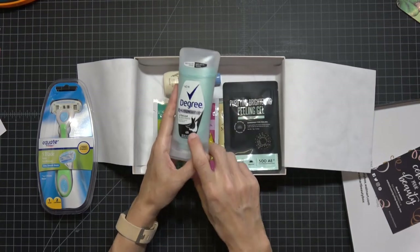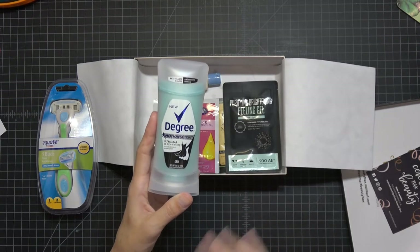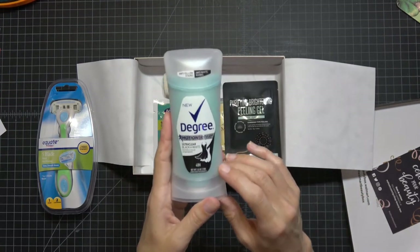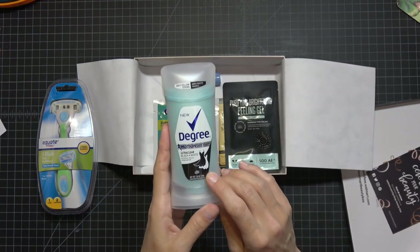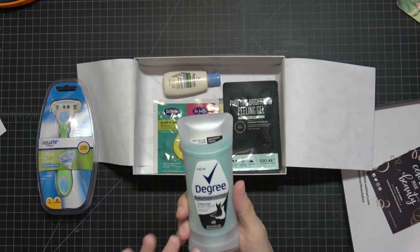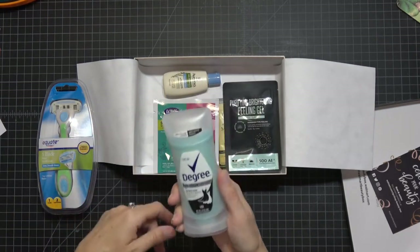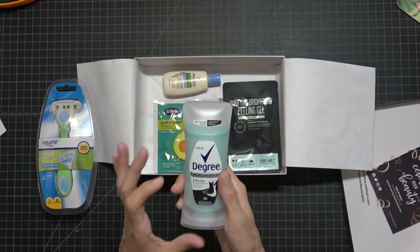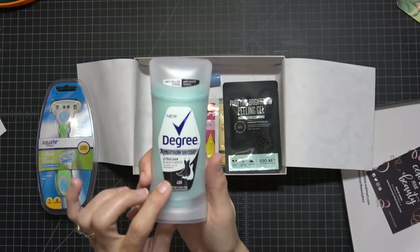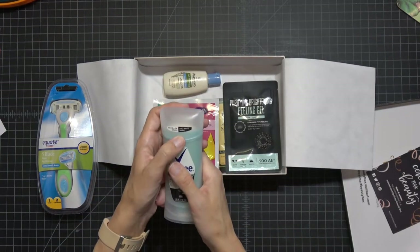Next is Degree Motion Sense Ultra Clear Black and White Invisible Solid. I'm excited to try it because I wear a lot of black in my work dress code. Down here in South Florida it gets hot, so a good deodorant is vital. I hate that white cast deodorant leaves on dark clothes, so I'll try this out and let you guys know if it really was invisible on black and white clothes.